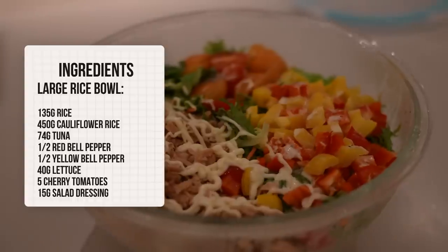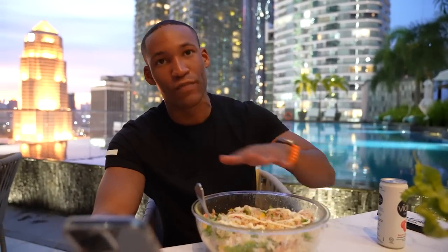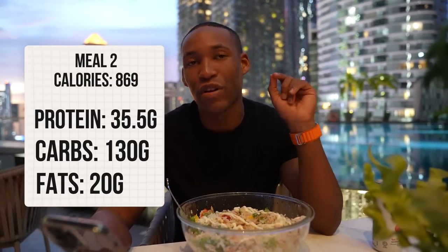Macros for this next meal — this is another salad bowl. The big difference is that instead of chicken I'm using tuna, which is cost effective. Ingredients: 135 grams of uncooked basmati rice, half a kilogram of cauliflower rice, 74 grams of tuna, half a red bell pepper, half a yellow pepper, 40 grams of lettuce, 5 grams of cherry tomatoes, and 15 grams of salad dressing. This is actually two meals — I'm going to divide it and have half now and half later. Macros: 869 calories, 130 grams of carbs, 20 grams of fat, 35.5 grams of protein.